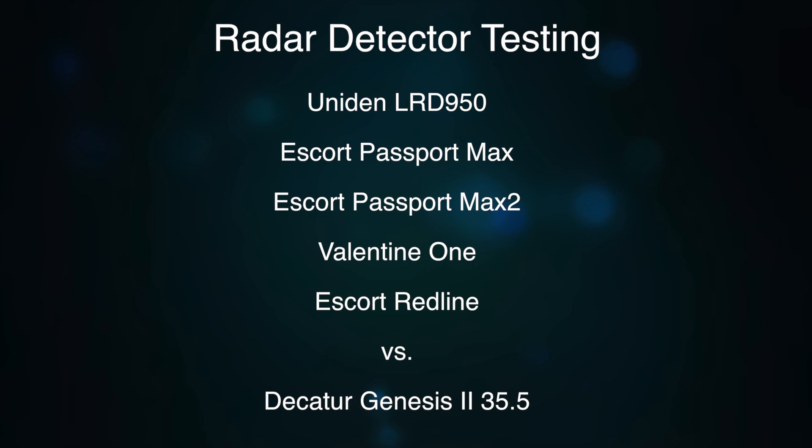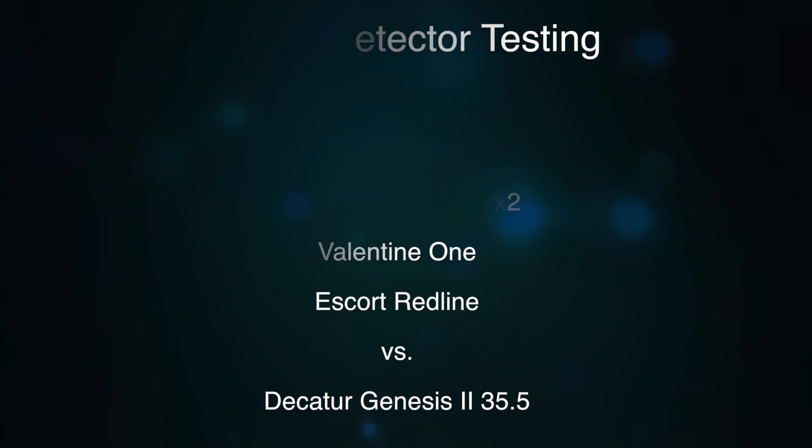Hey guys, let's take a look at some radar detector test results. We've got a series of detectors that we actually ran in a course. We've got the new Uniden LRD 950, the MAX, the MAX 2, the V1, and the Redline. We're going to be running all these detectors against a constant-on Decatur Genesis 2, which is a KA 35.5 source. This is going to be in kind of foresty terrain with some curves to spice things up and give us a little bit of separation between the detectors. So let's go take a look.